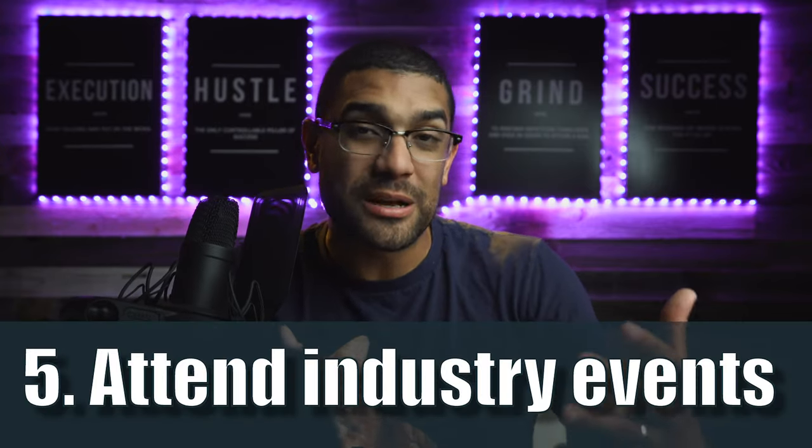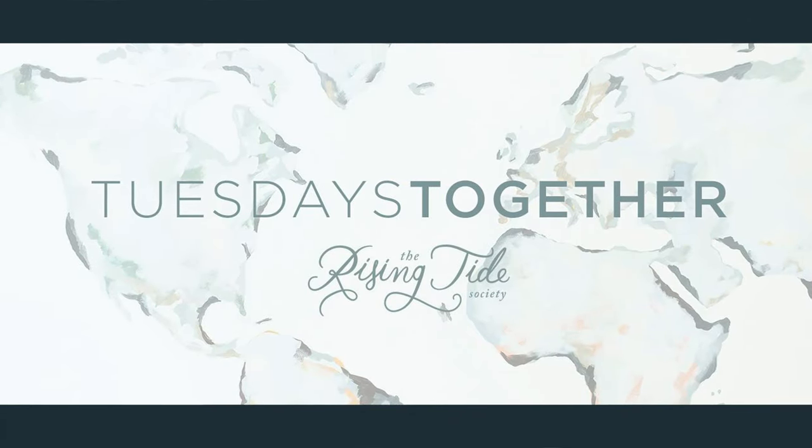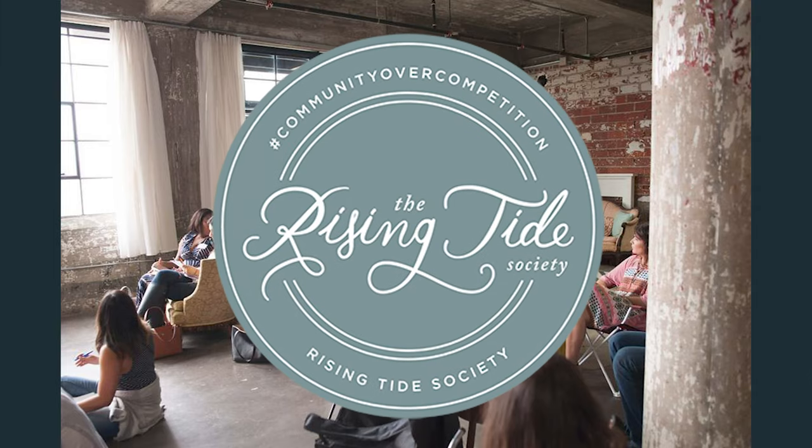Number five: attend industry events. This is really key for building relationships. The headshots connection I made with that venue happened at a local Tuesdays Together gathering, a creative entrepreneur meetup hosted by Rising Tide Society. The Knot also comes to areas and does mixers. When vendors see you're an authentic person who really cares about people and their clients, they'll want you to serve their clients and they'll put you on their list.